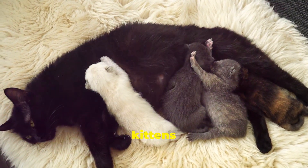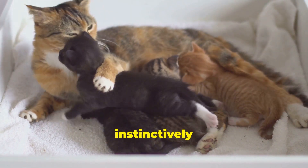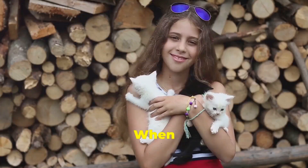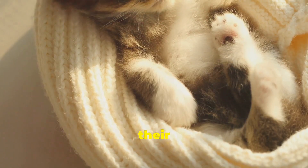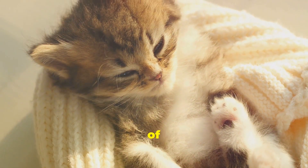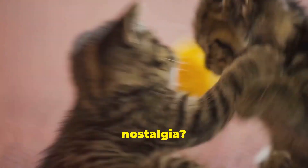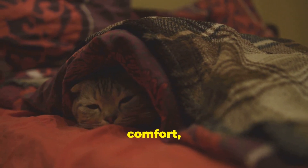Remember those heartwarming videos of tiny kittens nursing on their mothers? Kneading is closely linked to those early days of nursing. As kittens nurse, they instinctively push their paws against their mother's belly to stimulate milk flow. This deeply ingrained behavior often carries over into adulthood, becoming a source of comfort and security long after they've left the nest. When your cat kneads on you, they may be tapping into those early memories of warmth, nourishment, and maternal love — recreating that feeling of safety and contentment. Who doesn't love a good dose of nostalgia? Even our aloof feline friends still crave that sense of security and comfort, just like us.